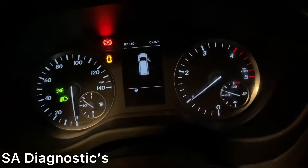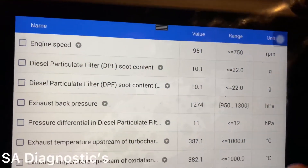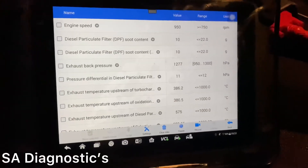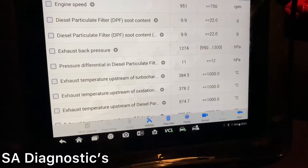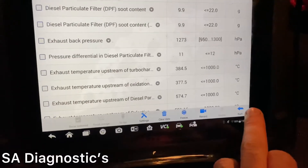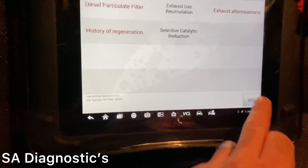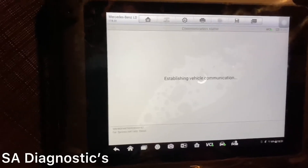The regen has finished. The light's off and hasn't come back - obviously because it's below 22 grams. As soon as it hits 22 that's when the engine light comes on and detects a fault. As you can see it's still going down because there's a lot of free space now for it to breathe. I've come back and I'm going to do another reset on the DPF.